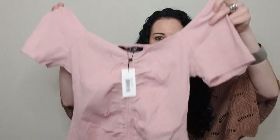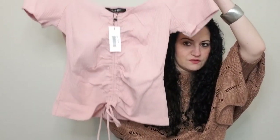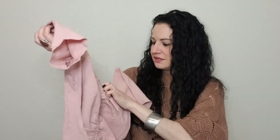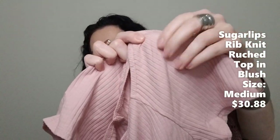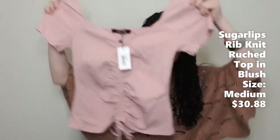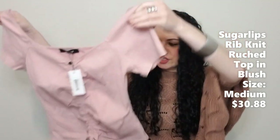Next is this cute blush top. It's got like a ruching in the front with a tie. It's by Sugar Lips and it's ribbed — it's got that ribbed knit. This is a cute, springy-looking top for sure.